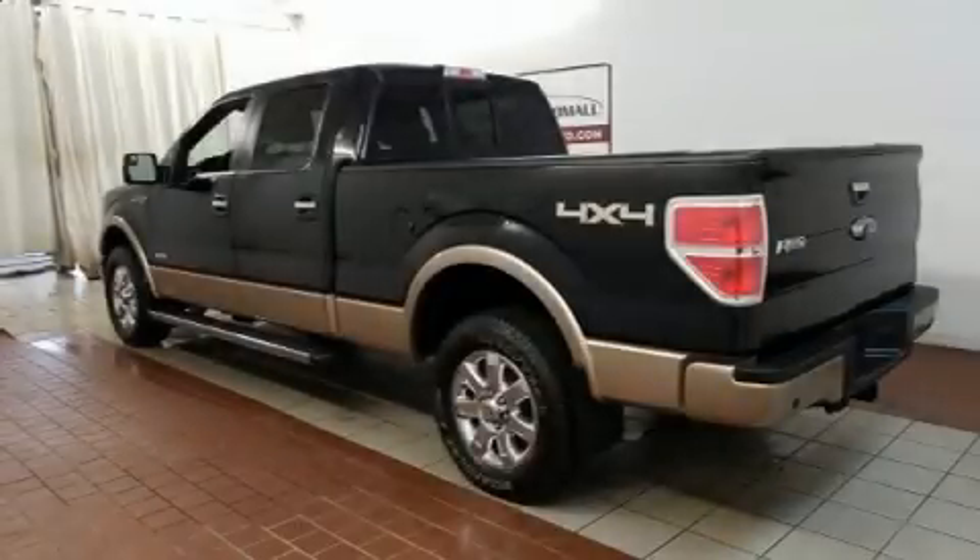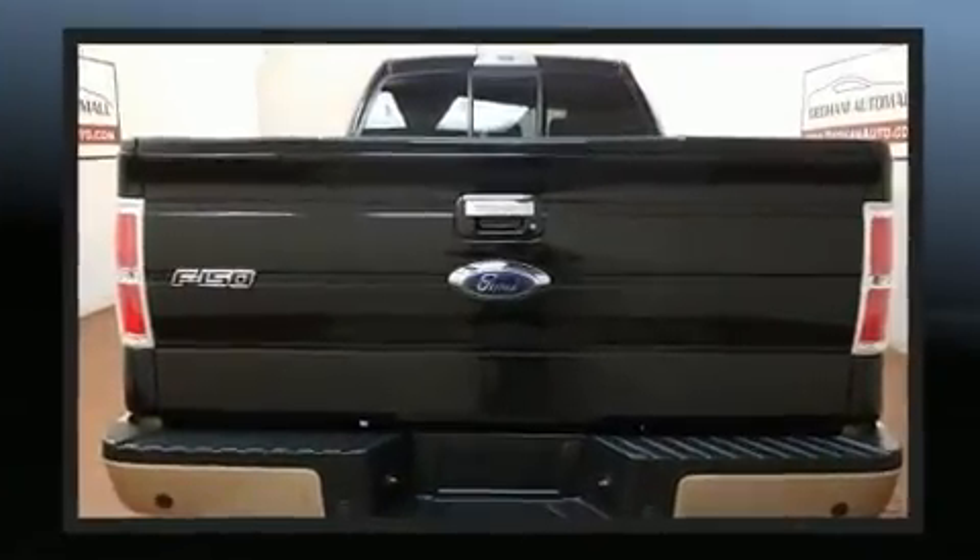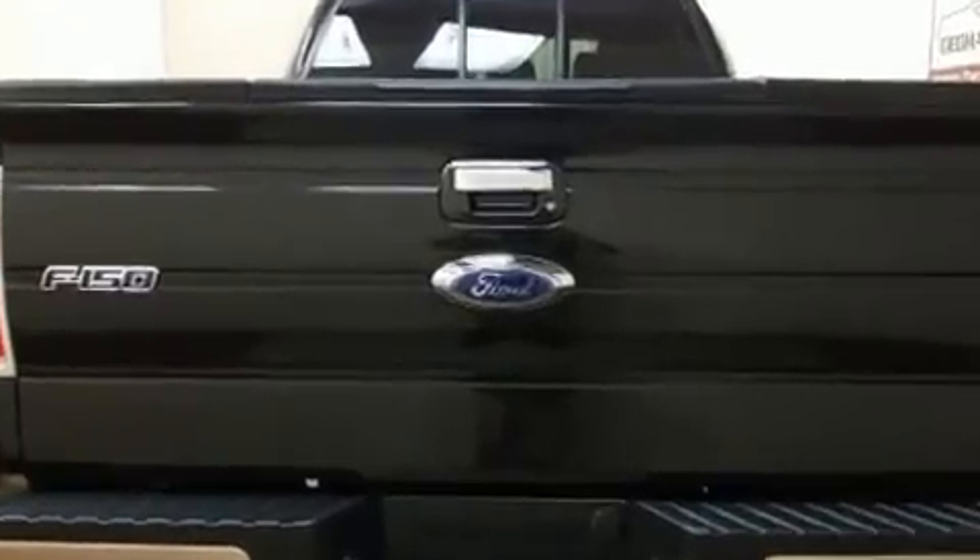Get excited about the 2013 Ford F-150. Top features include power windows, a tachometer, variably intermittent wipers, a rear step bumper, remote keyless entry, and one-touch window functionality.